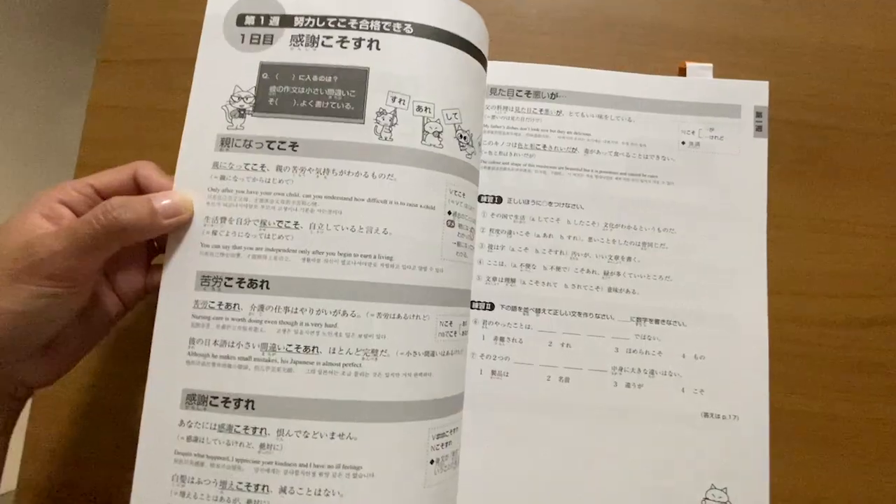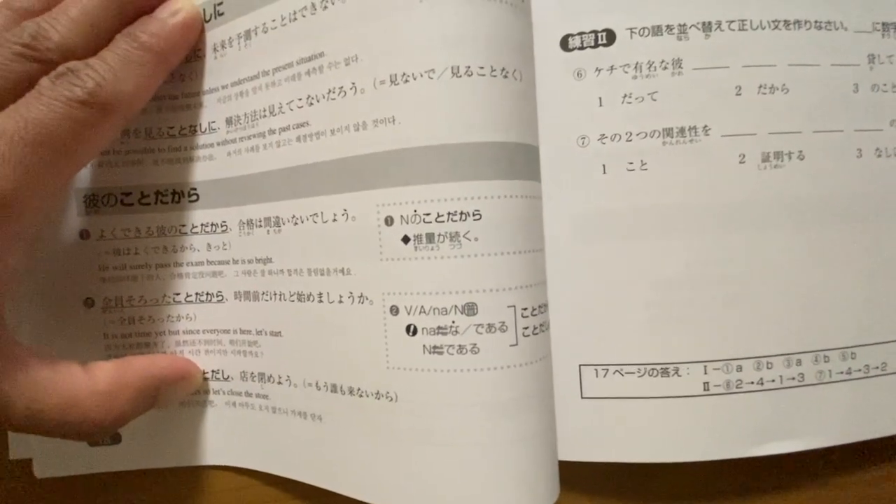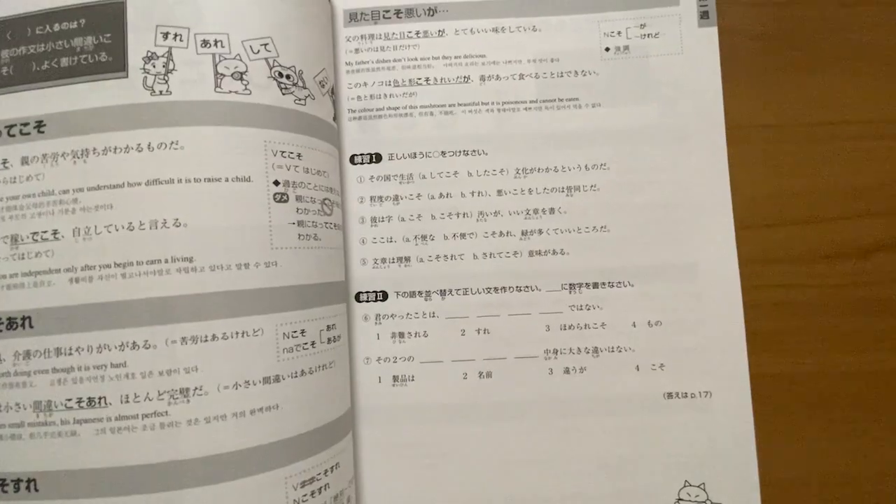The Somatome groups the grammar points based on similarities of the expressions being used. For the first lesson, for example, you are introduced to grammar points that have a certain expression in common. Every day there are three to five grammatical structures introduced, and for each grammatical structure there are two or more example sentences — which come with English, Korean, and Chinese translations. You also get a simpler Japanese sentence that states the same thing as the longer grammatical construction, and there is a corner that summarizes the formation of the grammar point within a sentence.